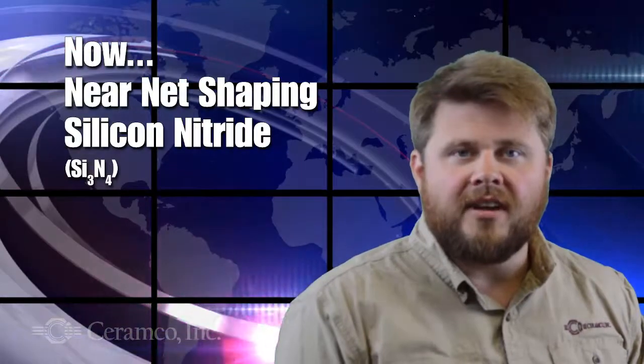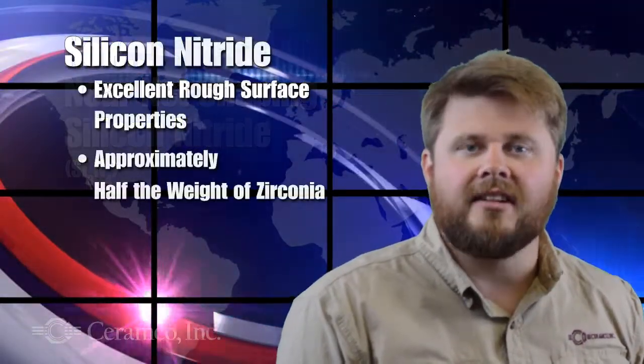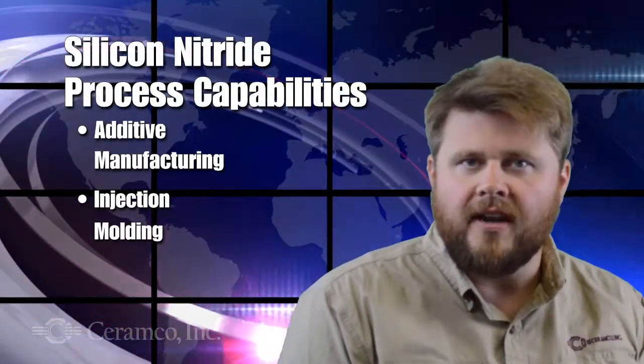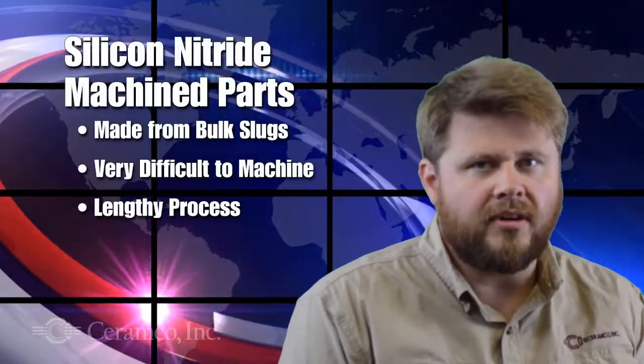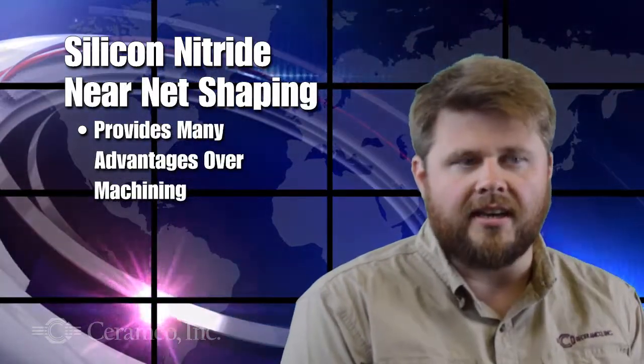Seramco now has near-net shaping capability in silicon nitride. This is a very exciting material with excellent rough service properties, a lot like zirconia at about half the weight. We've made parts in additive manufacturing and also in injection molding. These parts are typically made otherwise in a machining process, so near-net shaping is really ideal.